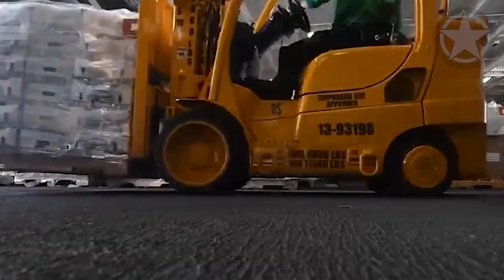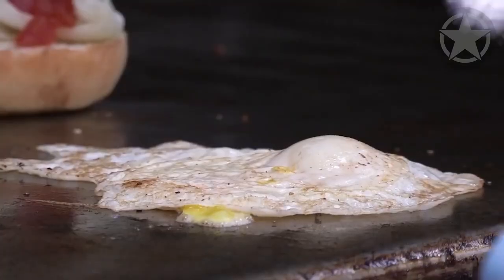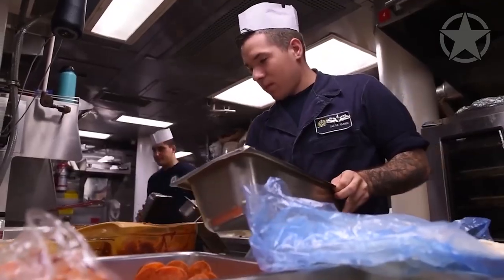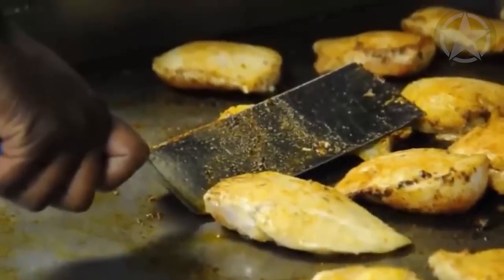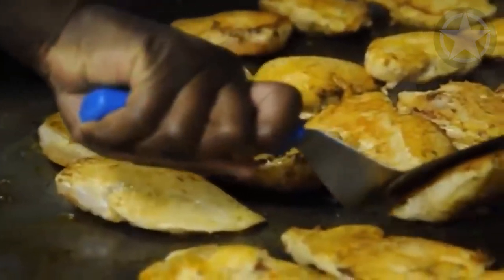Then we walk into the galley — the word 'kitchen' is never used on an aircraft carrier. This is where the staff prepares up to 18,000 meals every day. To prepare the food, the Ford-class carriers operate two galleys; however, the Nimitz-class aircraft carrier needs to operate five of them.